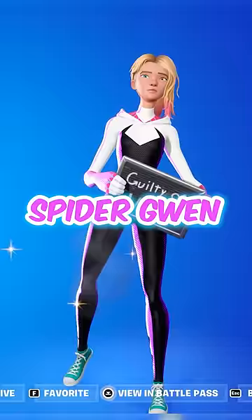Number 2: Spider-Gwen. This is probably the sweatiest Spider-Man skin in Fortnite. And finally, in the number 1 spot, we have Battle Pass Spider-Man. The edit styles make this one fire.